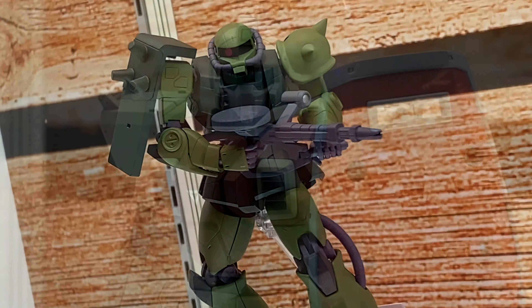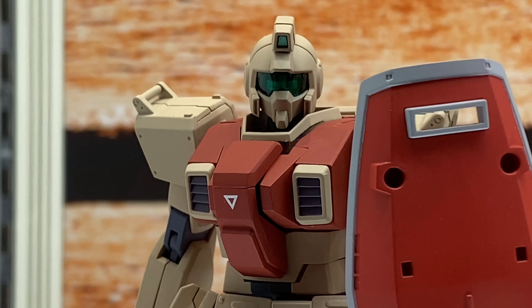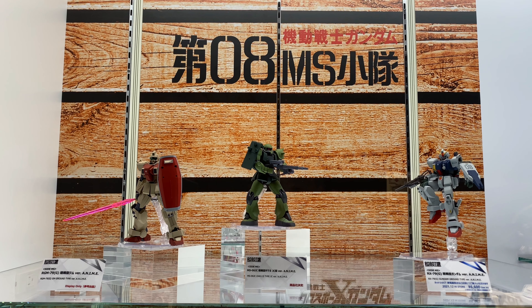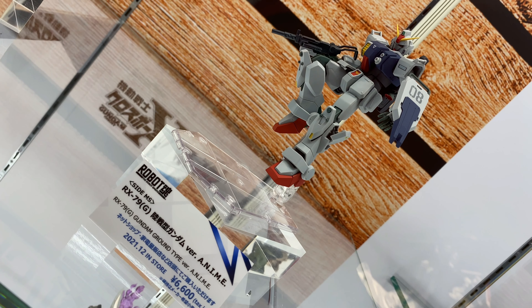This video is more cool Robot Tamashii stuff from Tamashii Nations Tokyo in Akihabara. In this video we take a look at the Kido Senshi Gundam Dai Zero Hachi MS Showtai display, or the 8th MS Team display.